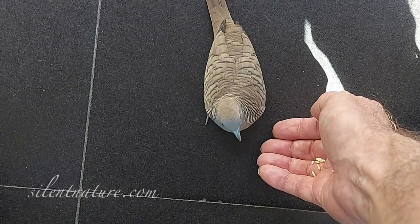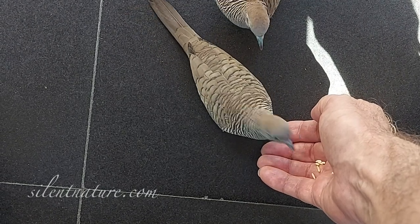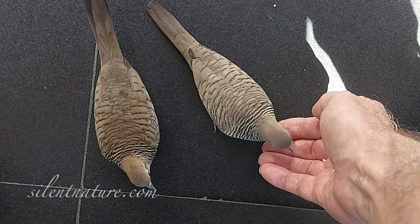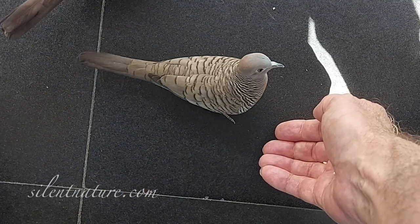I have noticed that she is missing part of her foot. I don't know whether she was born without the toe or whether she lost it to a predator that almost caught her. If she did, that might explain why she is more afraid.